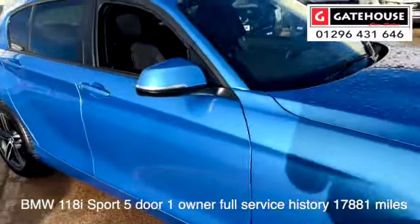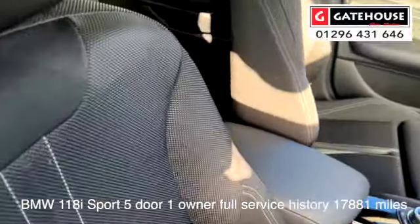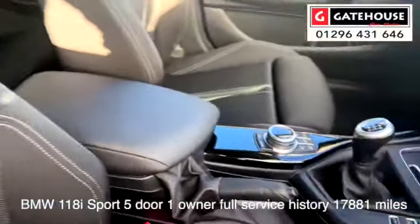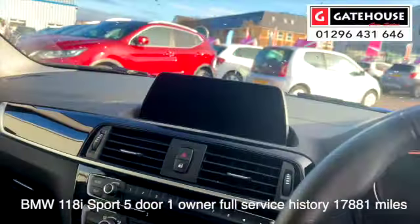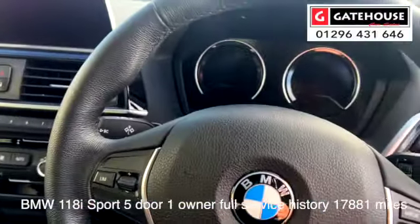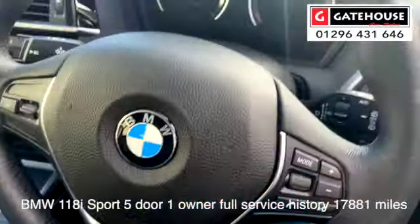Looking into the interior of the car — immaculate cloth interior. It's the Sport interior with the BMW iDrive system, a six-speed gearbox, satellite navigation, and parking control on the rear. There are also telephone controls on there as well.